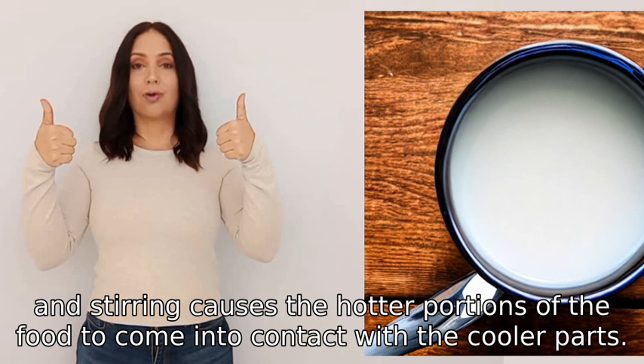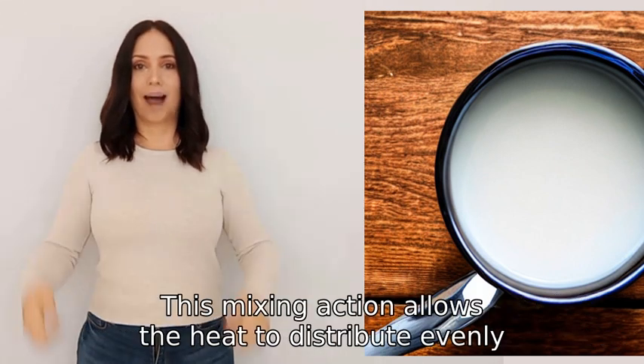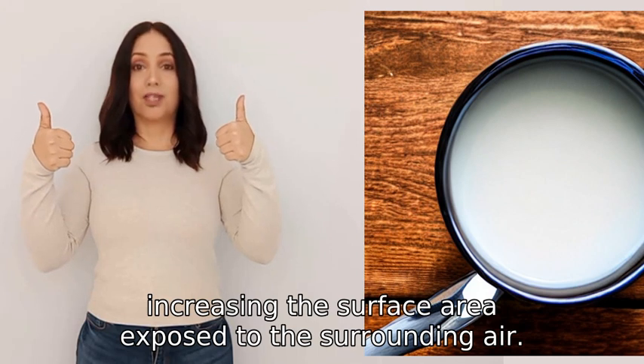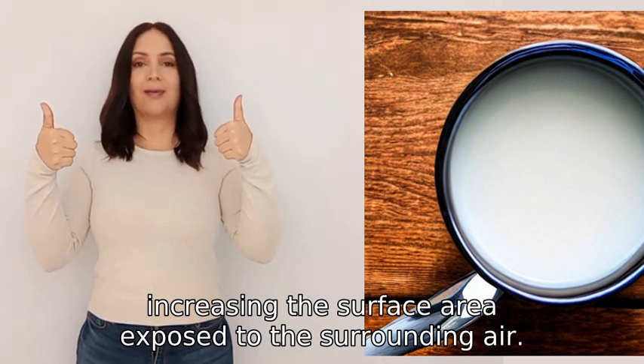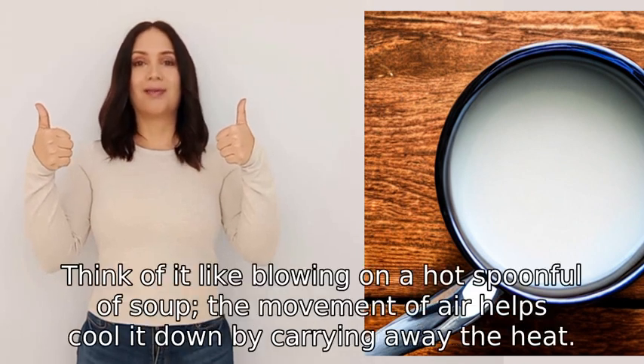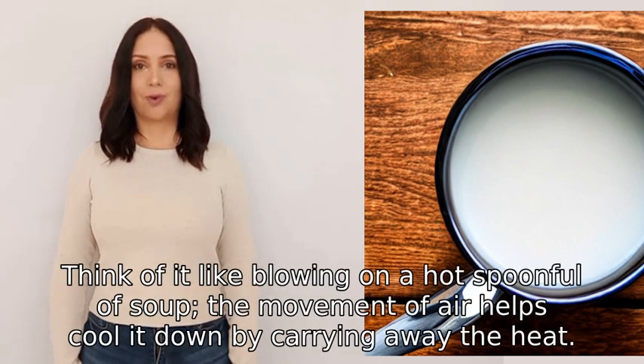This mixing action allows the heat to distribute evenly, increasing the surface area exposed to the surrounding air. As a result, the food cools down faster. Think of it like blowing on a hot spoonful of soup.